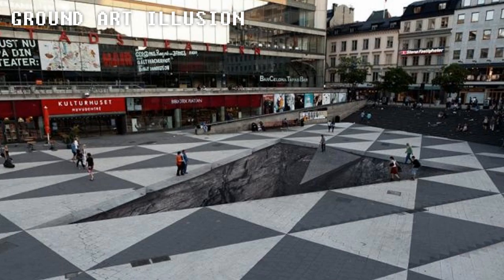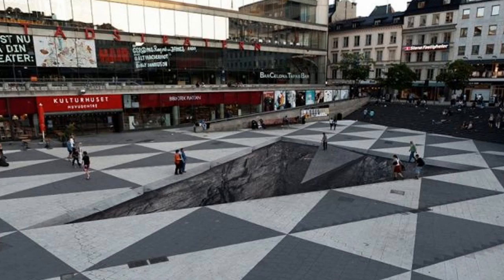Ground Art Illusion. Artist Eric Johansson created this insane ground illusion using a paintbrush. From this angle, it looks as if it needs a fence around it to make sure no one falls in.